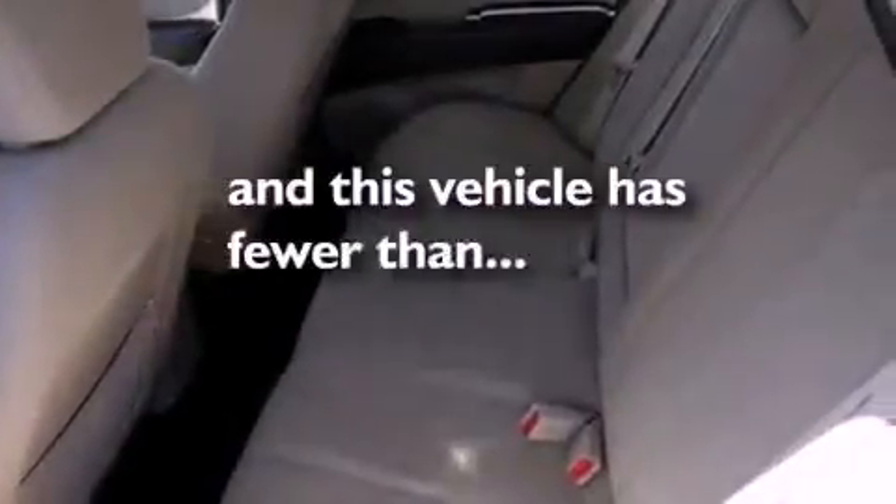Also included are fog lamps, an anti-lock braking system, a keyless entry system, and this vehicle has fewer than 47,000 miles on the odometer.